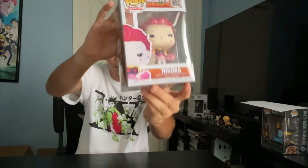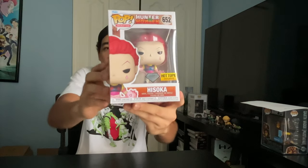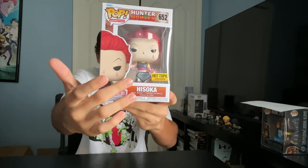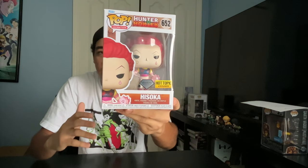Last but not least, we got Hisoka. Hisoka is a Magician and a Grim Reaper. He is always in search for new opponents to fight, and he will spare those with great potential. Meaning that if you're not good enough to fight him, you're dead. If he sees potential in you, he will spare you, because Hisoka wants a good fight. Also, I got his other variant right here — Hot Topic Exclusive, and he's part of the Diamond Collection. As you can see, he's got glitter on his body. Also, these pink things right here — that's his ability called Bungee Gum. It's really cool.